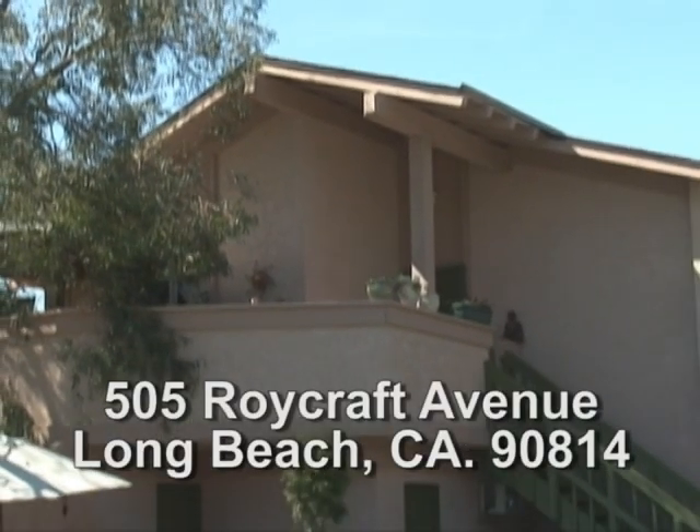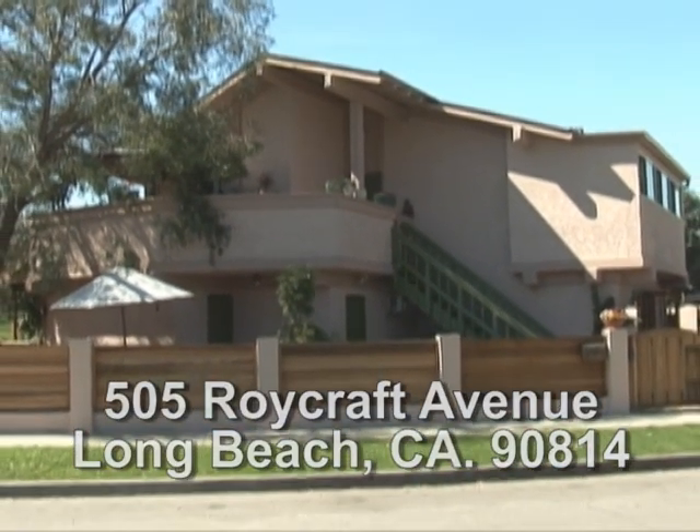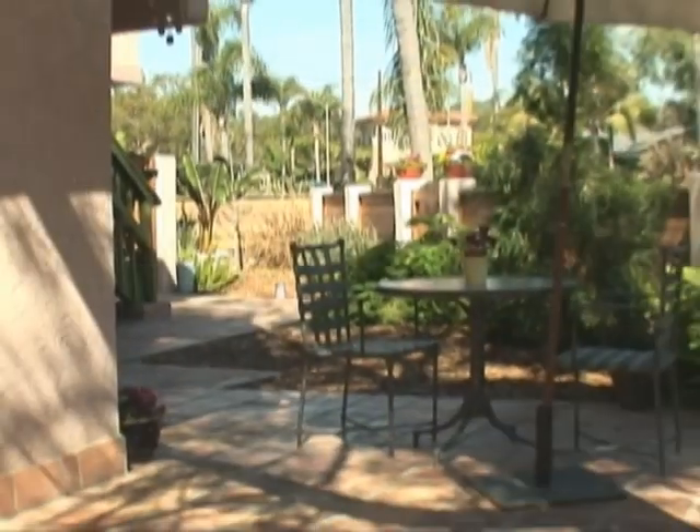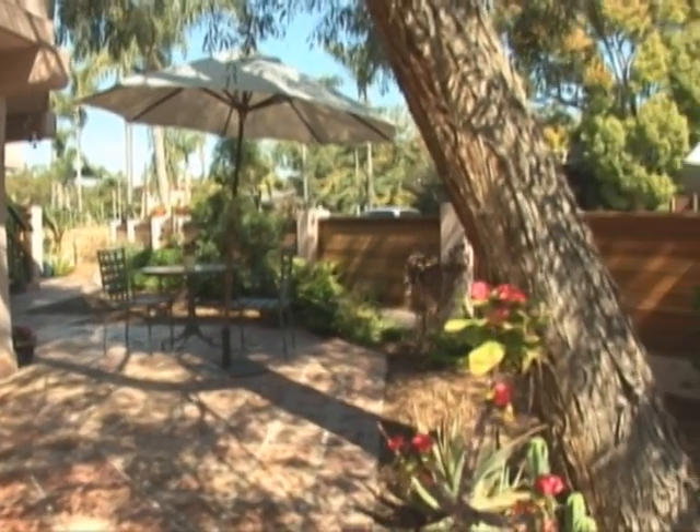This stunning Long Beach duplex is located in Belmont Heights, just one block from the Colorado Lagoon and Recreation Park, including an 18-hole golf course. Belmont Heights is a quiet, family-friendly area.